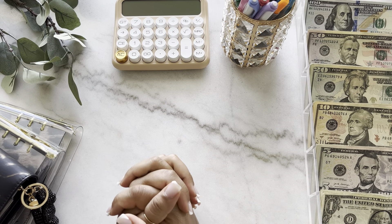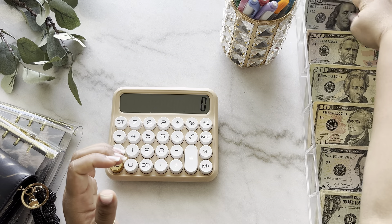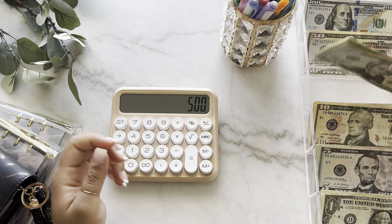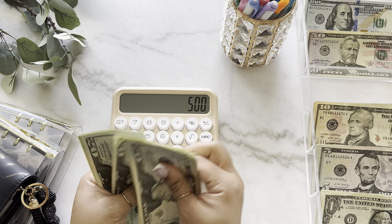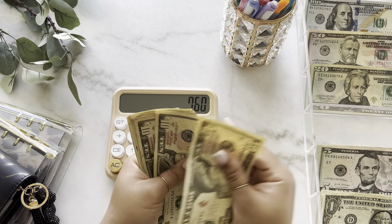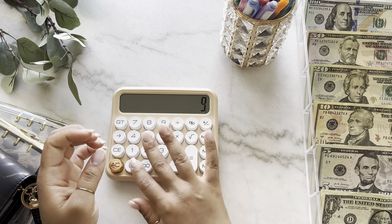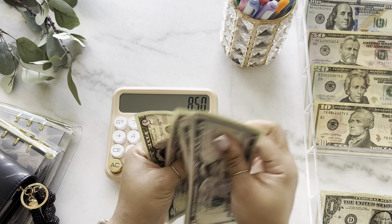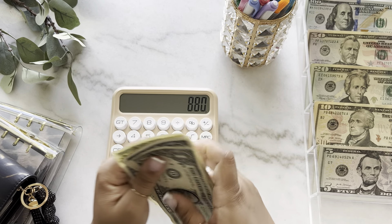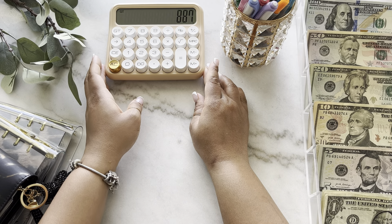Let's go ahead and hop into this cash stuffing and see how much we're going to be stuffing today. After counting everything out, $887 will be cash stuffed in today's video.